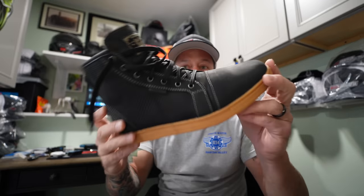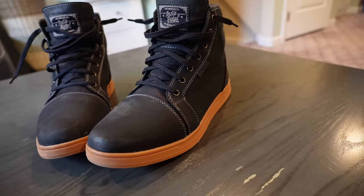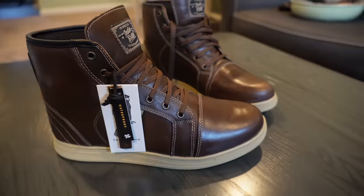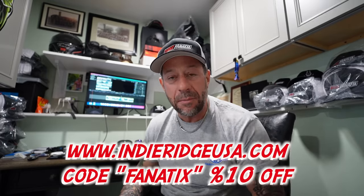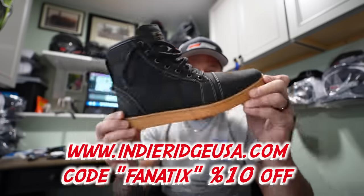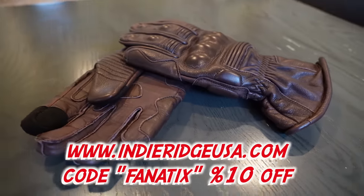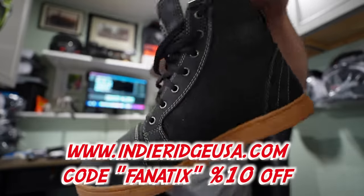I rock all of the Indie Ridge gear — their boots, gloves, face shields, and hats. Today is Black Monday, not Black Friday. If you go to the website and purchase a pair of boots, you get a pair of gloves for free. Use my discount code F-A-N-A-T-I-X, 'Fanatics,' for 10% off. Buy yourself the best riding boot that money can buy — absolutely the most comfortable riding boot on the market and killer in style.